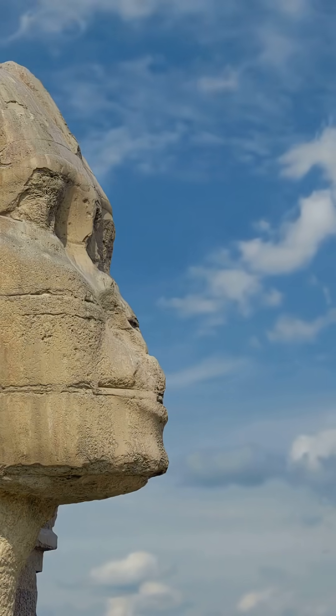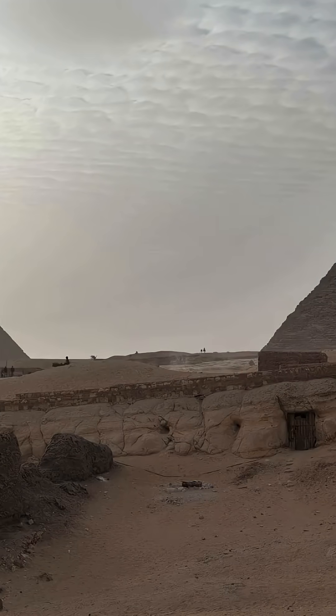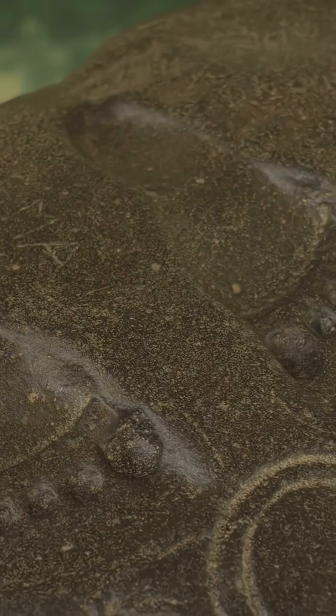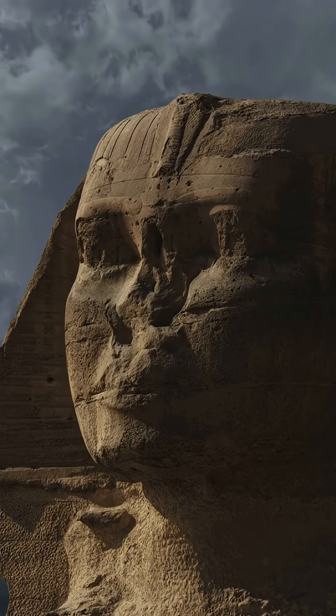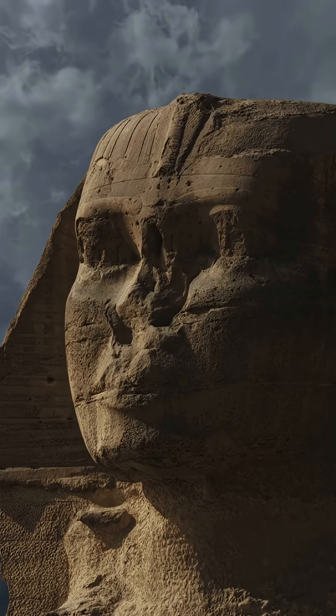And remember, there is no inscription proving Khafra built it. That idea is based on statues found nearby. If you remove the assumption and look only at the stone, the picture shifts. The most logical conclusion is simple: the Sphinx enclosure was exposed to a much wetter climate that ended long before 2500 BCE.